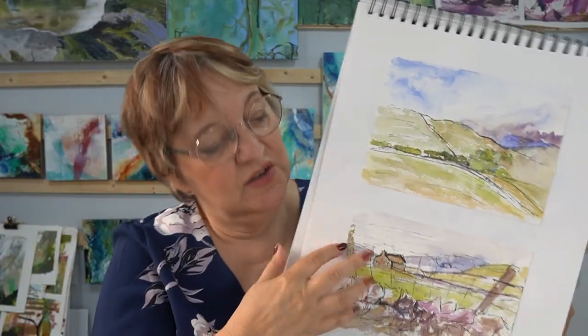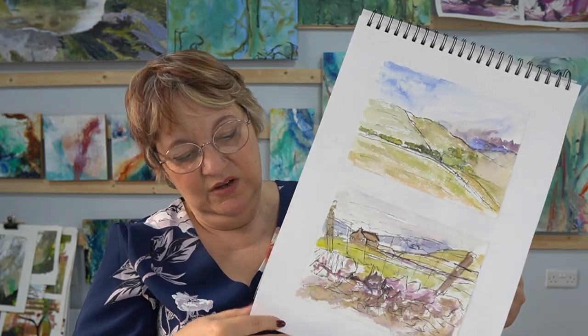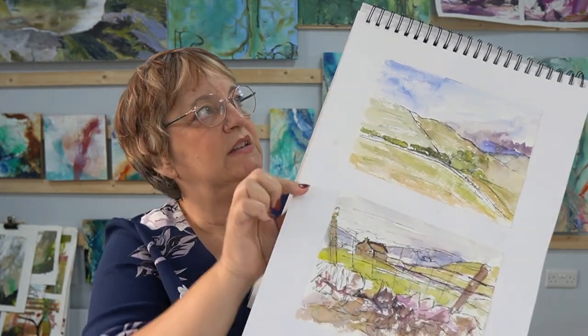The heather pieces were done on a painting holiday with Carol Baker. Sometimes when you look back at something many years later, you think, oh yeah — okay, I can see that.